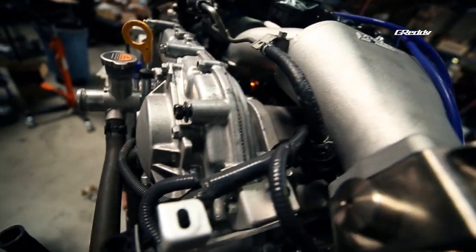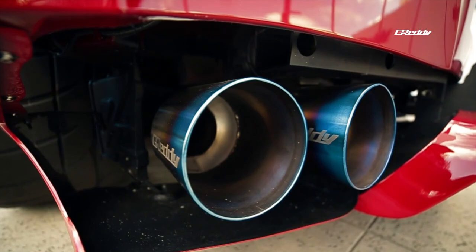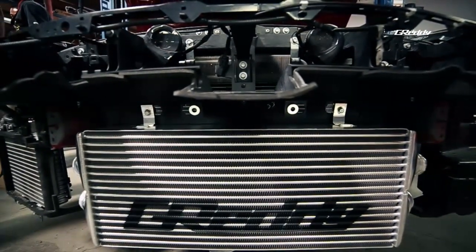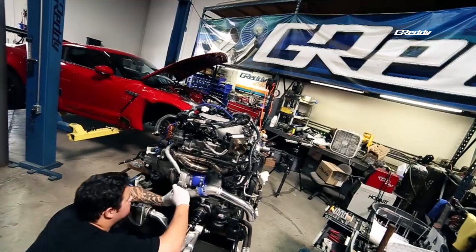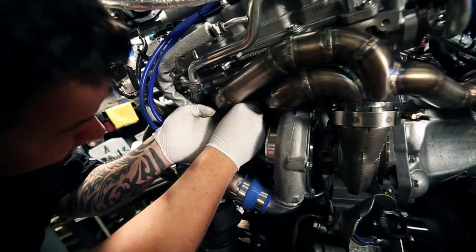My name is Kenji Sumino, president of Greddy Performance Products. Other products that we have on this car are the intake manifold, throttle body upgrades, titanium full 94mm exhaust system, and a bigger intercooler. These are all available — we developed this over the past couple of years, and it's been track proven. We are excited to see how it matches up with our new GTX turbo kit.